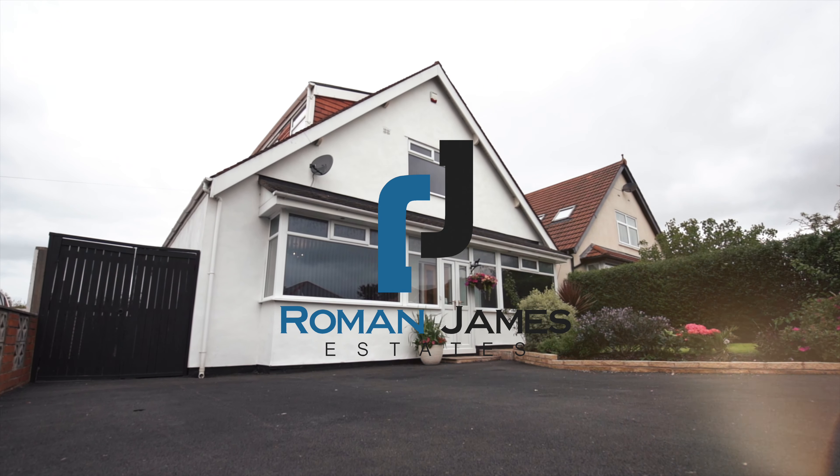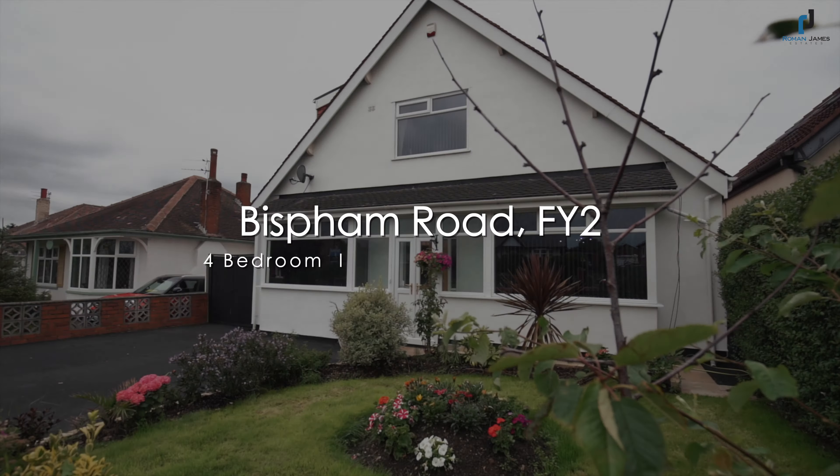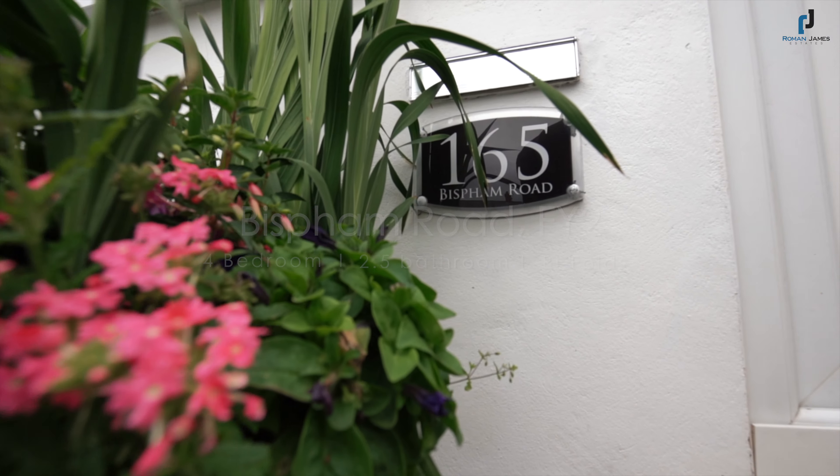Today the Roman James family are filming at 165 Bispan Road, an impressive four-bedroom detached property with the ultimate in open-plan breakfast, kitchen, and family rooms.